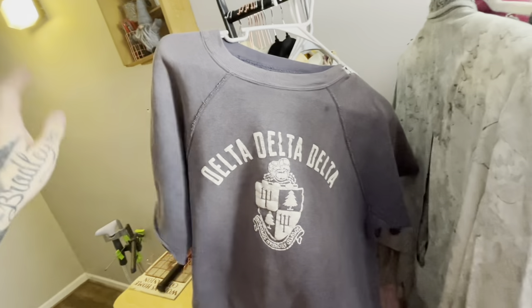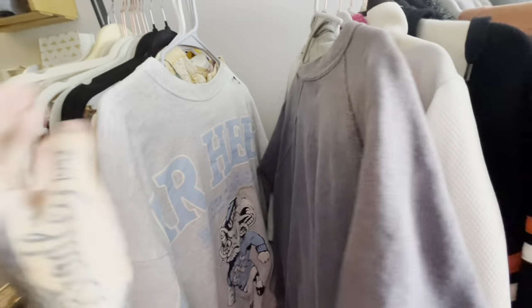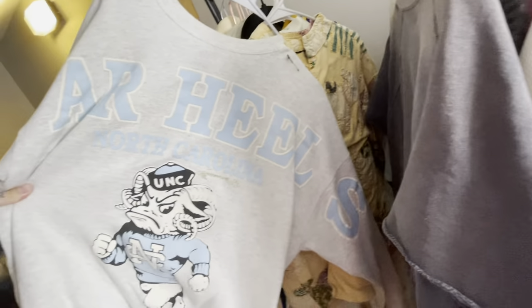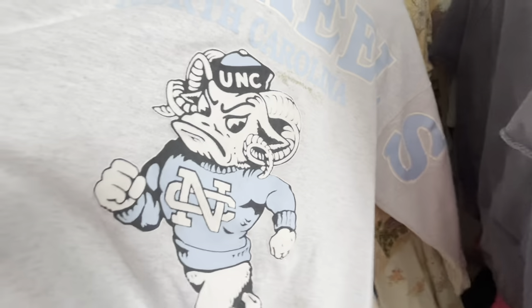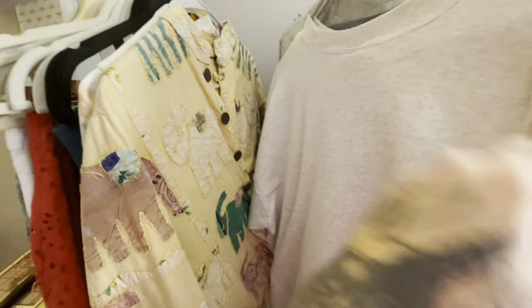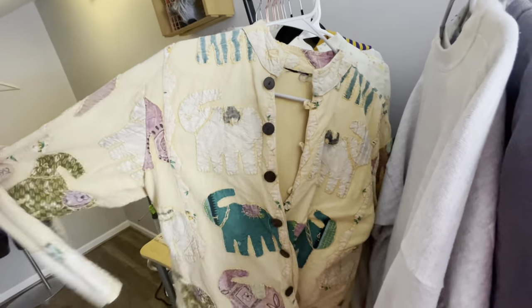Delta Delta Delta — this came with all the college shirts. I don't know what I'll list that one for yet — I want to look it up. Also, this is a UNC Tar Heels North Carolina shirt — I'm guessing that's a fraternity connection. It has what I think is a Ram logo. Super cool. I haven't looked these up yet but I want to price them on eBay first.